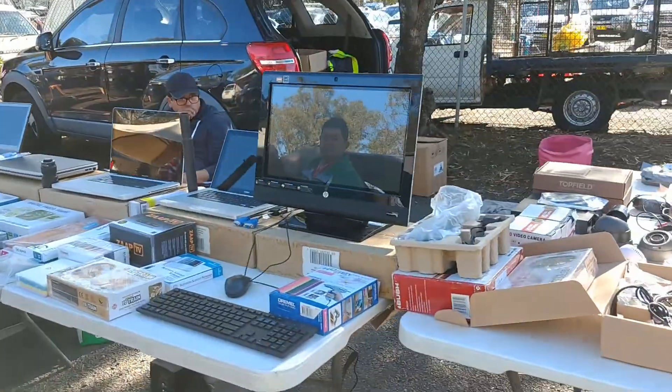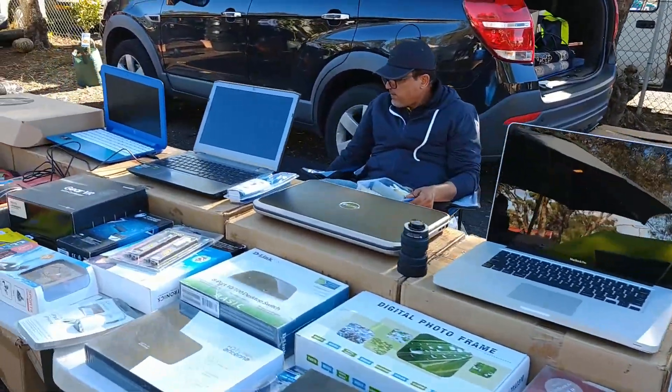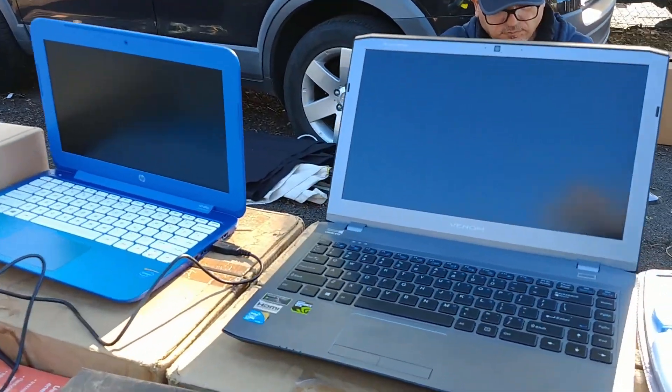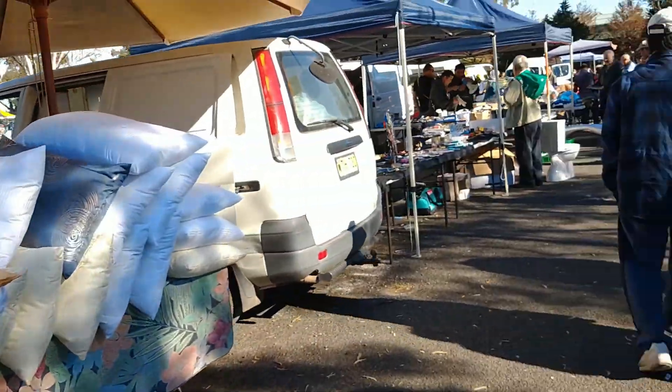The first stall on the right as I came in through the gate is this pretty modern IT store — some kind of good gear here. I didn't really ask for prices, too modern for me. A lot of cushions on the left and a Lebanese seller over there.